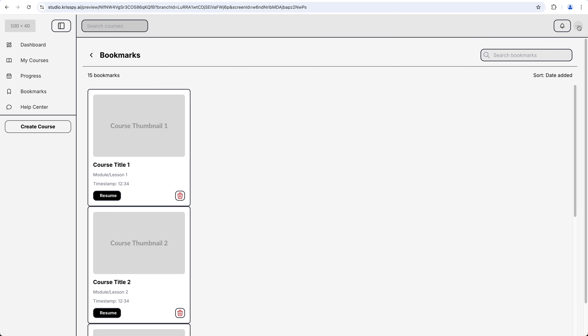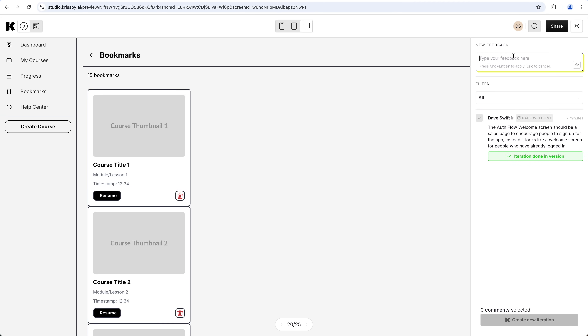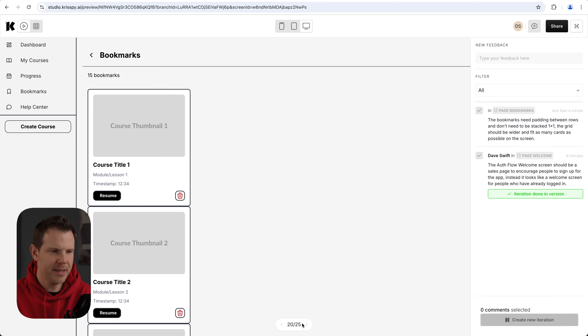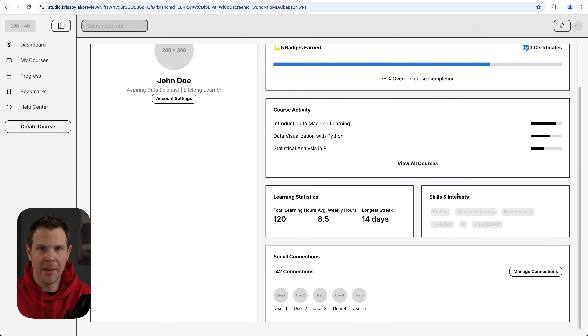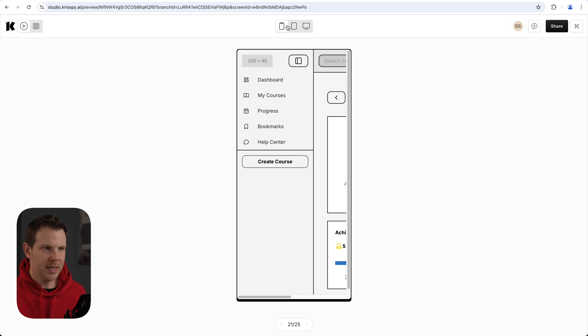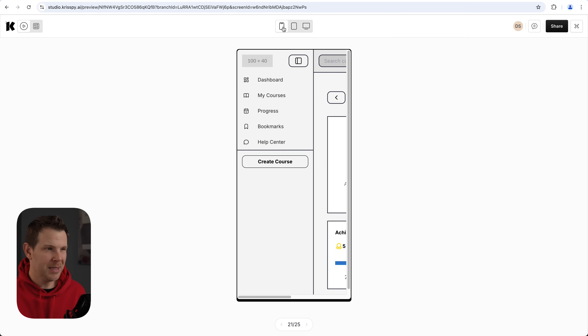I go up to the top of the screen to find the feedback widget and say 'the bookmarks need a little bit of padding between the cards and probably don't need to be stacked vertically like that.' I've left that feedback and will continue viewing the app. I can also preview this in responsive mode — just like you'd do with a page builder — so here's the mobile phone view, the tablet view, and the desktop view. The mobile phone view needs a little work because the menu isn't collapsing.